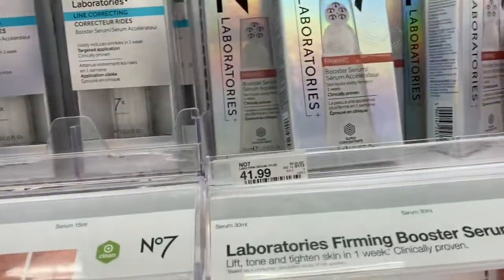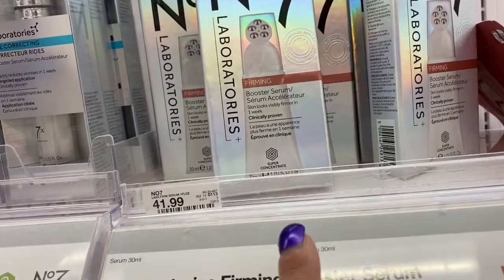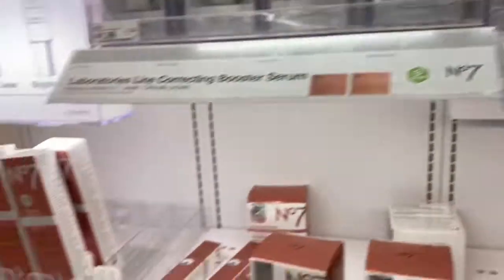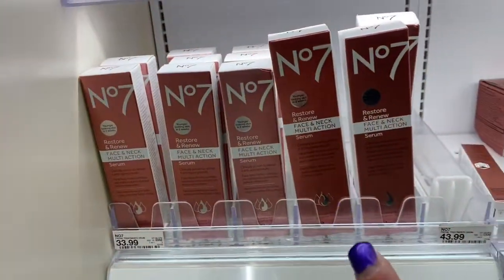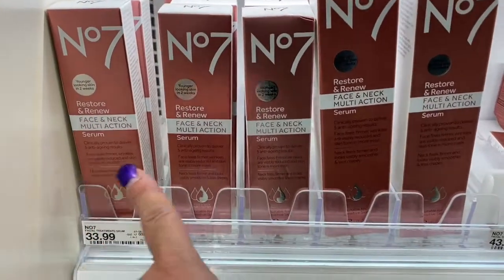I'm not familiar with these products, but maybe you guys are, so I thought I'd show them to you. The Firming is $49.99. Now this says neck — face and neck multi-action serum — $33.99. Restore and renew.